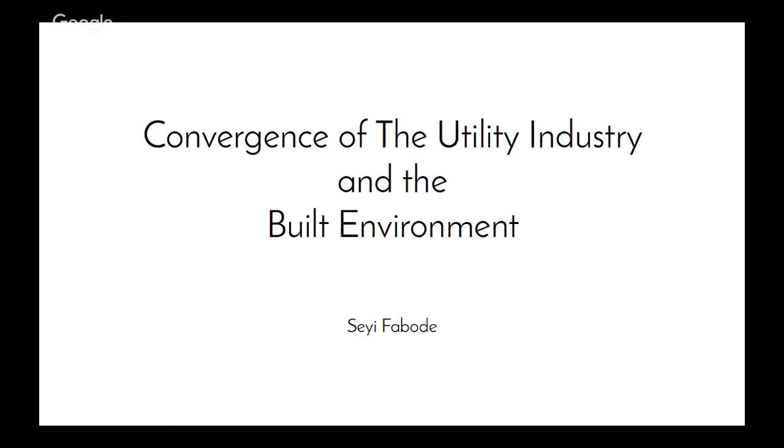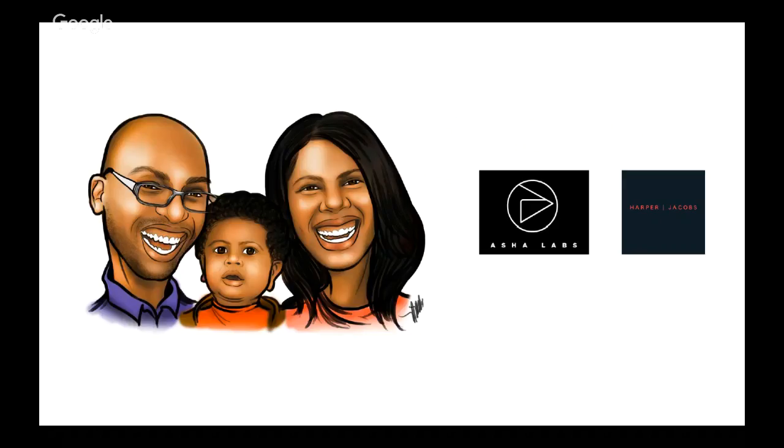Thanks so much, Jen, and apologies for the technical difficulties. I'll just flip through this pretty quickly because I know we're short on time now, but thanks for having me. As she said, my name's Sherry.